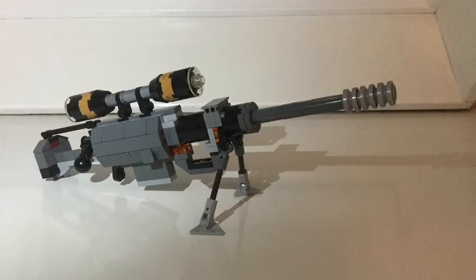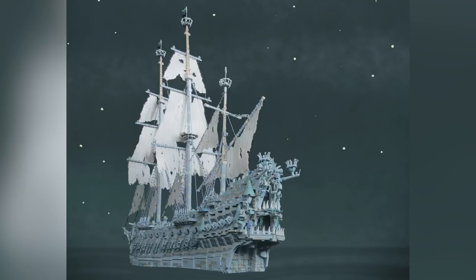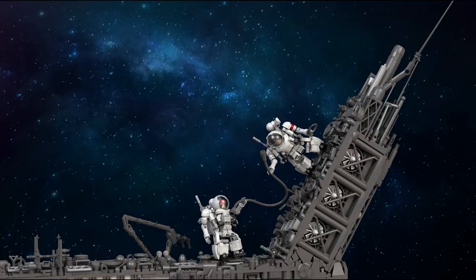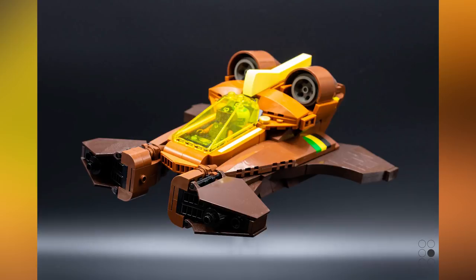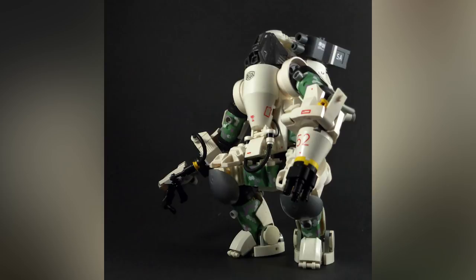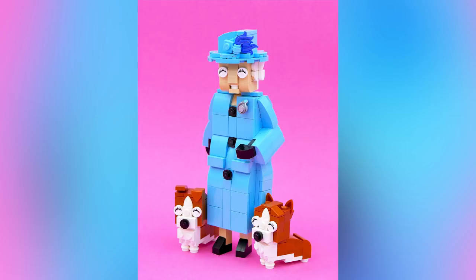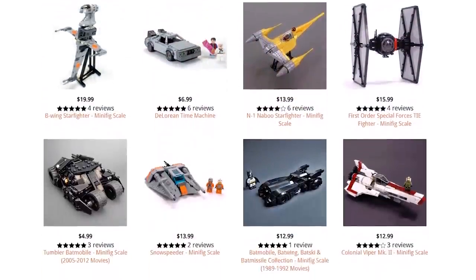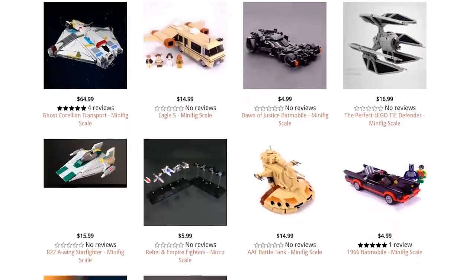Remember, all of the builders I show off and talk about in this episode — all of their Flickrs are linked in the description below. I highly recommend you check out some of their other content and maybe write a comment. If you appreciate the stuff I'm showing you, it's best to show your support to the actual people that created these MOCs in the first place. We also have a web store where we sell LEGO custom build creations, linked in the description below. Let's jump into the very first build of the week.